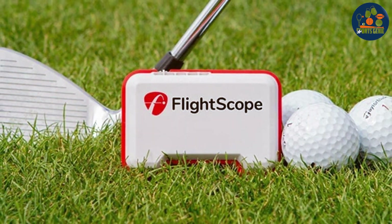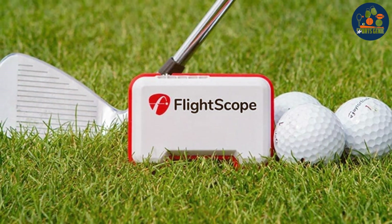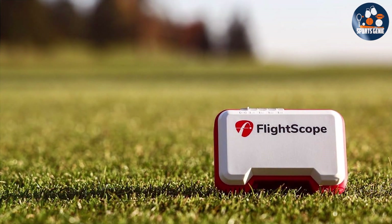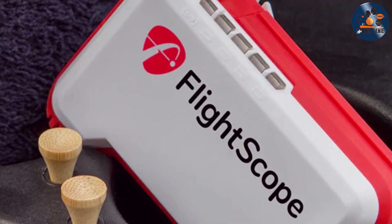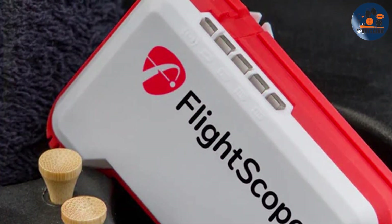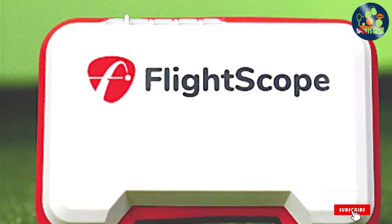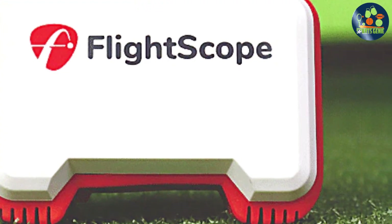Usability is a breeze with Mevo. It's designed for golfers of all skill levels, offering simple setup and straightforward data analysis through its app. The device's accuracy is remarkable, offering data that rivals that of much more expensive systems. Features such as video capture and data overlay allow golfers to review their technique in slow motion, marrying visual feedback with hard data for a comprehensive improvement strategy. The FlightScope Mevo makes professional-grade analysis accessible to the amateur golfer, enhancing its effectiveness as a tool for genuine game improvement.